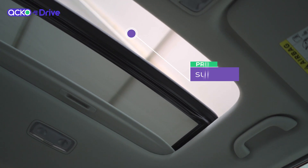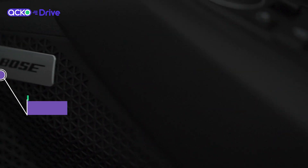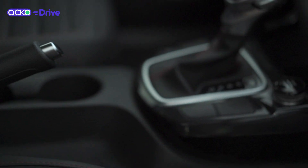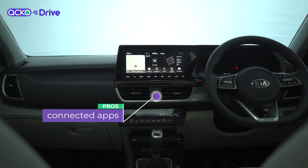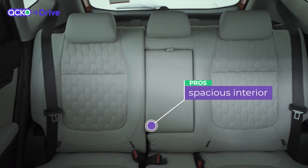Some of the big highlights on this car are of course the sunroof, the Bose stereo system on the top of the line version, and if you call yourself a keen driver there's a 7-speed dual clutch automatic available with the 1.4 turbocharged petrol. The Seltos comes completely loaded with connected apps and a lot of space on the inside.